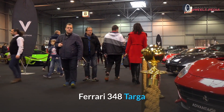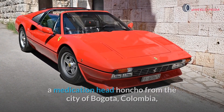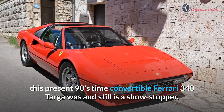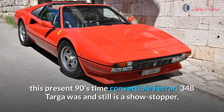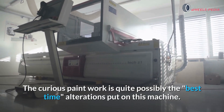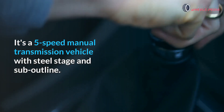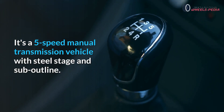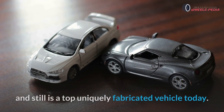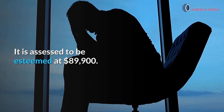Ferrari 348 Targa. Previously owned by Mr. Hernando Gomez, a drug lord from the city of Bogota, Colombia, this 1990s-era convertible Ferrari 348 Targa was and still is a showstopper. The unique paintwork is one of the best modifications put on this machine. It is a 5-speed manual transmission vehicle with a steel chassis and sub-frame. This is one of the most impressive sports cars of the 1990s and still a top custom-built vehicle today. It is valued at approximately $89,900.